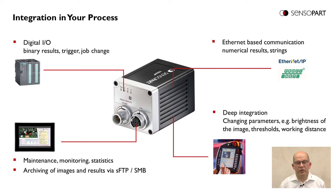Beside code reading, it is very important to integrate the code reader into the process. The Viser CodeReader offers all interfaces needed for good process integration. Beside the digital I/O – used to transfer binary results, trigger the unit, or trigger the illumination – there is a LAN interface. The Ethernet interface offers the standard protocols Ethernet IP or Profinet conformance class B, and can also be used for maintenance, monitoring, viewing statistics, and archiving images and results via SFTP or SMB.